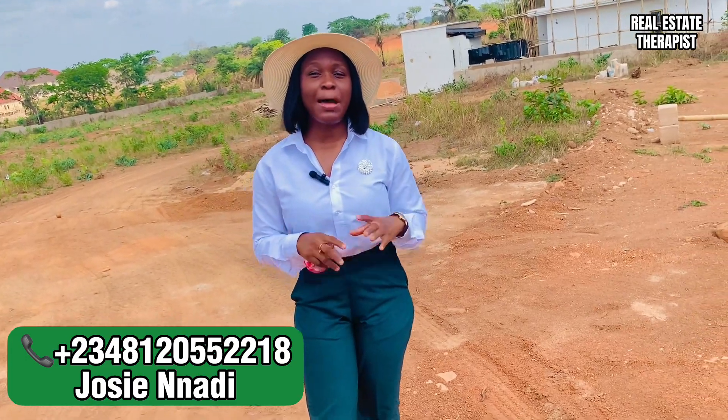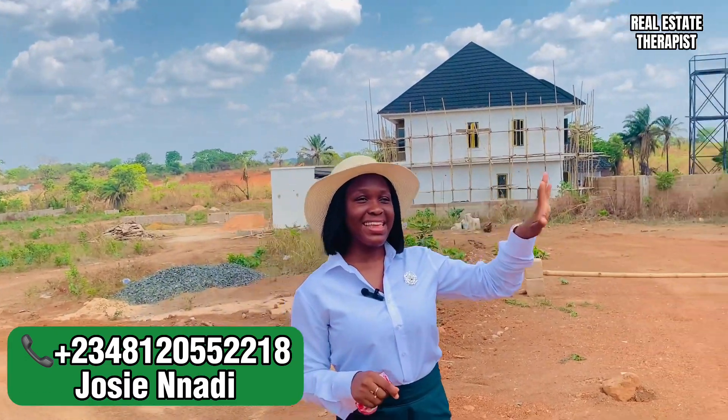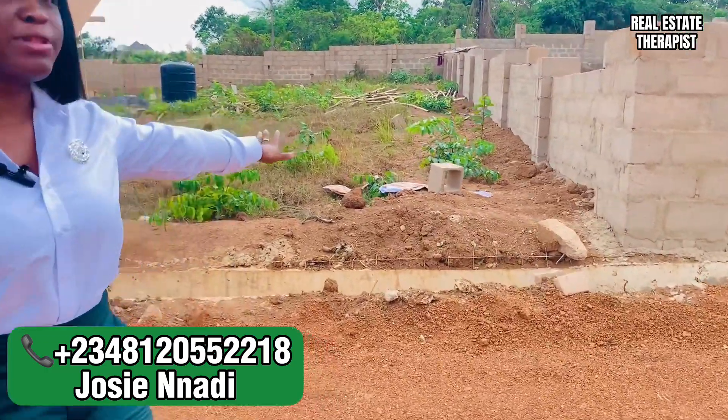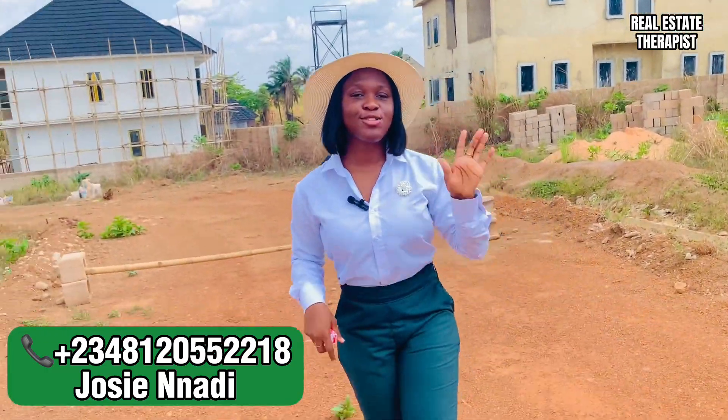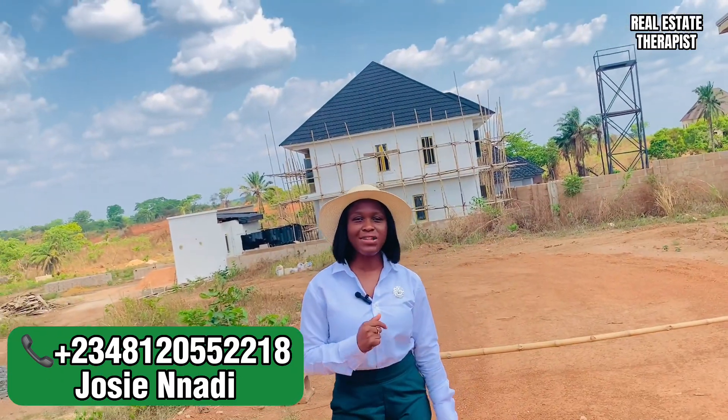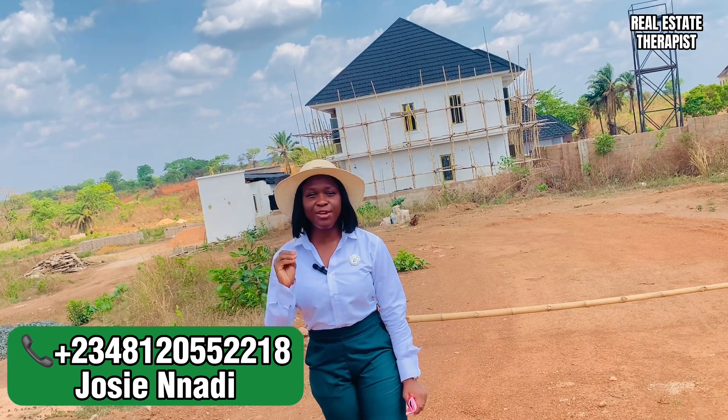City of David comes with amazing estate features like a secure gated environment, a drainage system which you can see has already been built, good road network, 24/7 power supply, street lights, 24/7 water supply, and 24/7 serial security.